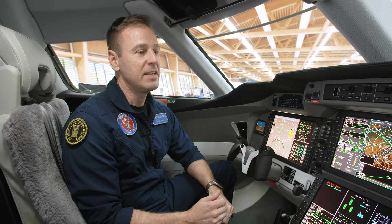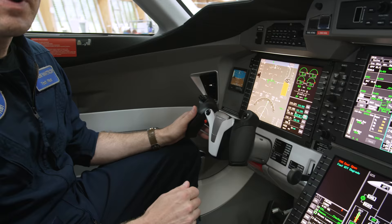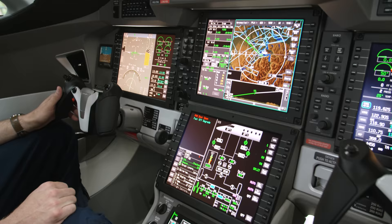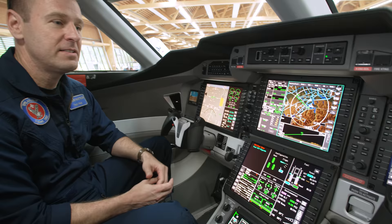We try to take into account the pilot and everything that is necessary for safe and efficient flight, including outward visibility, the ergonomics of how the cockpit is arranged, and how every button, knob, control, and element of this cockpit is put together — it's a pilot-centric view.